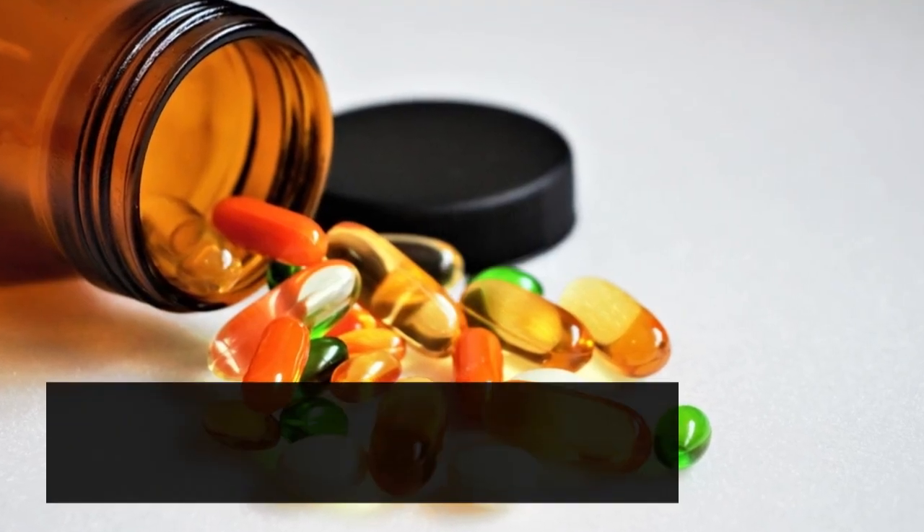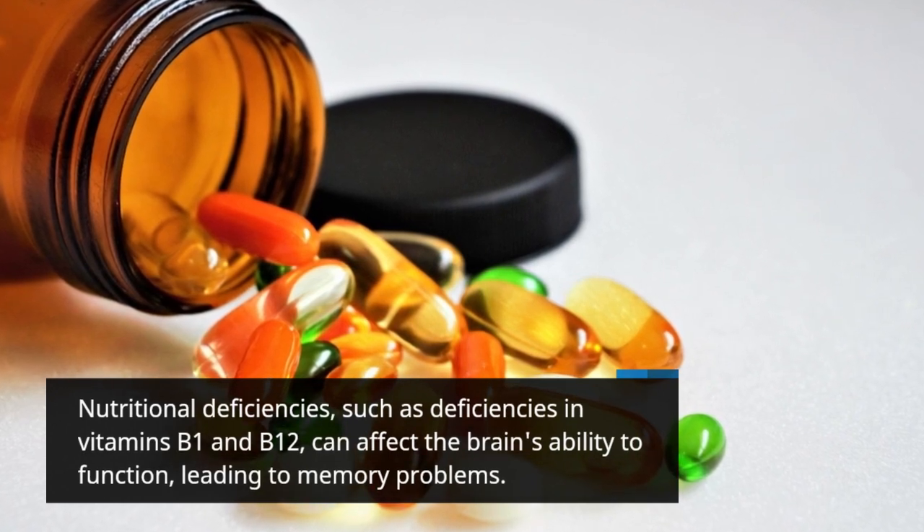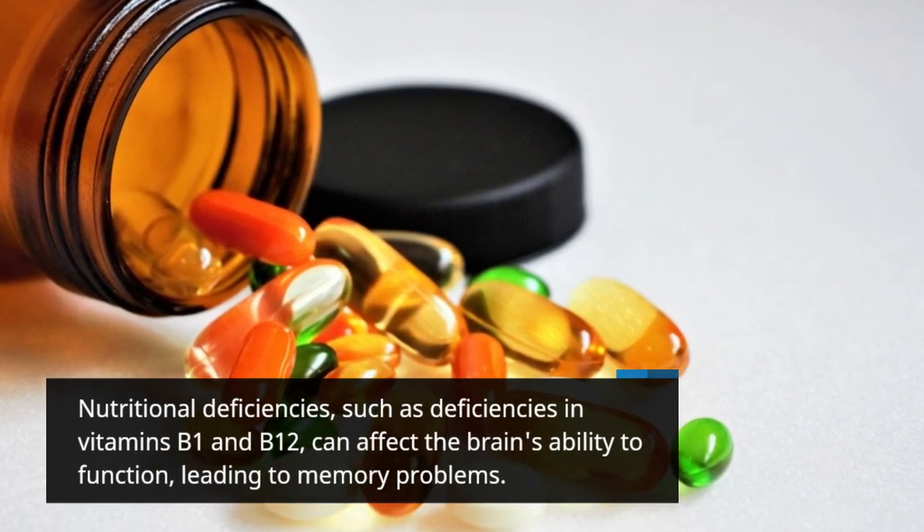Nutritional deficiencies, such as deficiencies in vitamins B1 and B12, can affect the brain's ability to function, leading to memory problems.